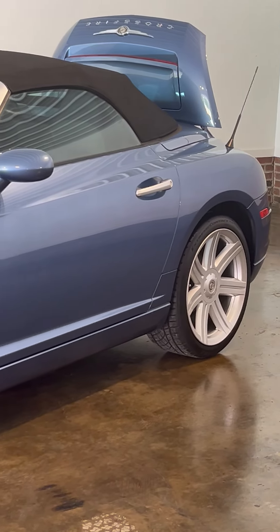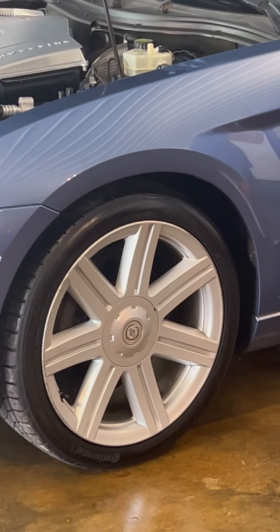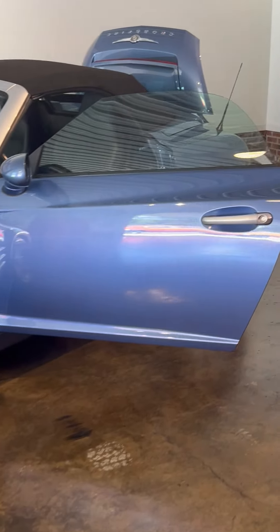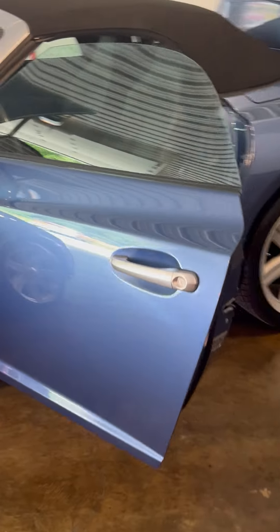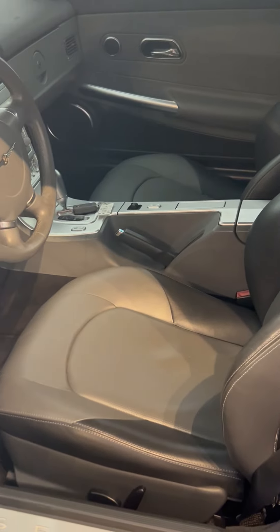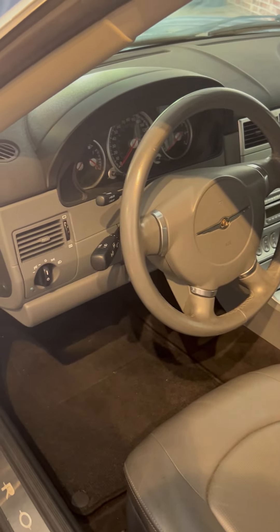This particular car has a brand new set of Continental tires on it, and a power top. Inside is luxurious — it's got a leather interior, fully loaded navigation, automatic climate control. It's got everything on it you can get. Very, very nice inside.